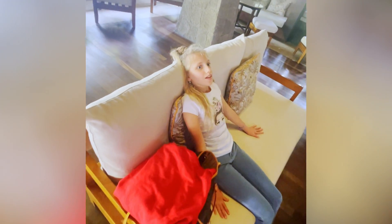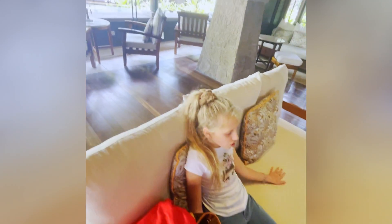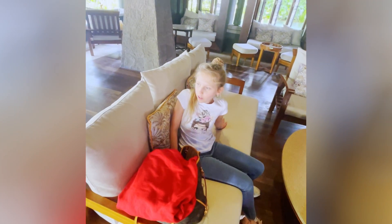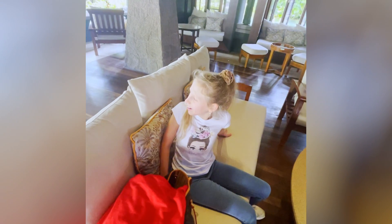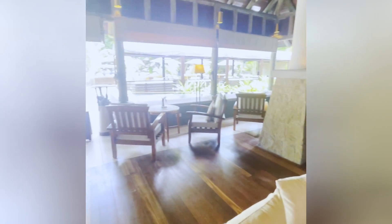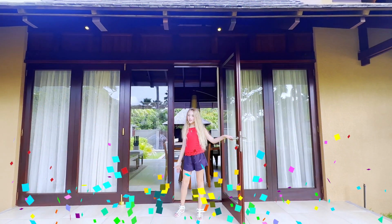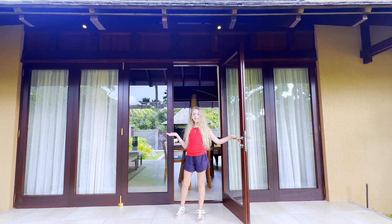Finally, I am in the hotel. Here is a really pretty view — it's so tropical here, I love it. Welcome to my villa at Seashells, where I live now.